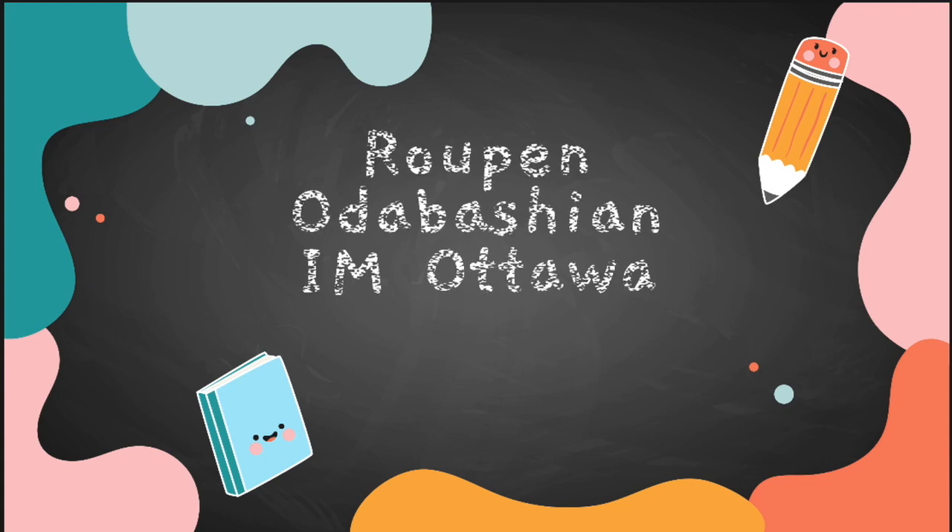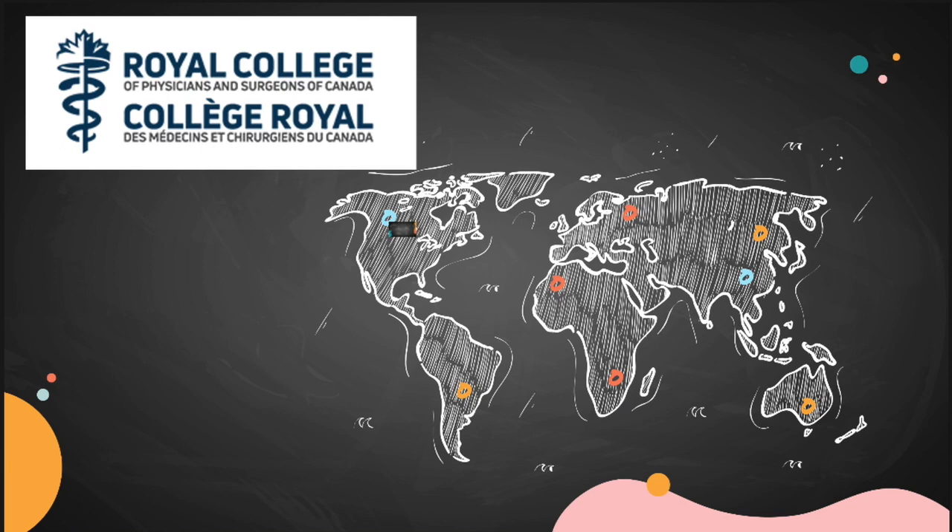Hello everyone, my name is Rupin. I'm an internal medicine resident in Canada, Ottawa, and I recently wrote my Royal College exam. I want to share my experience with you. When I was preparing for my exam, I had to find things out by myself on the go and I made some mistakes, so I'm preparing this to help others prepare for the exam.